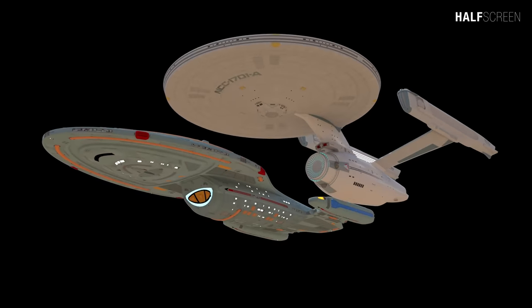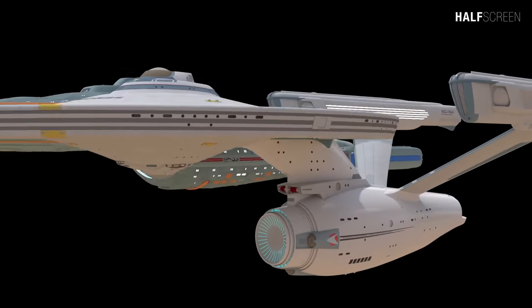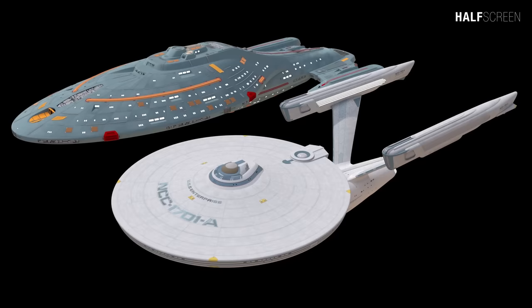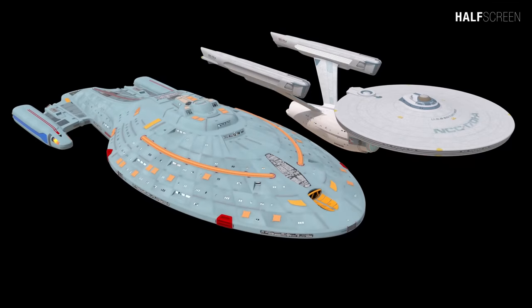Even though Voyager and Enterprise-A share many similar design languages and characteristics, there were several notable features that made Voyager unique. First, Voyager lacked an interconnecting dorsal, which was a common feature of many older generation vessels. The overall shape is more aerodynamic and streamlined, with a dart-like primary hull and a flattened elongated engineering section, sporting a nacelle assembly that can pivot 45 degrees, making Voyager a fast-looking ship.